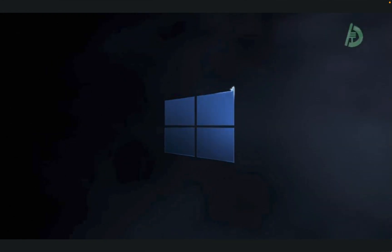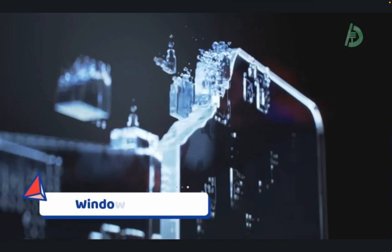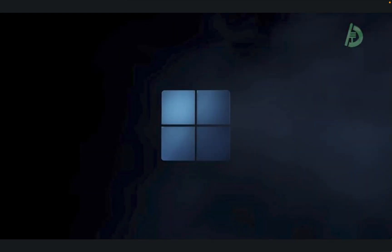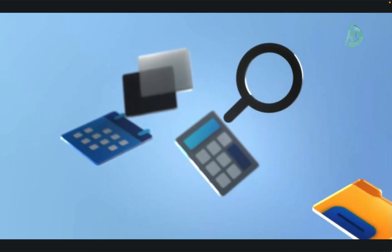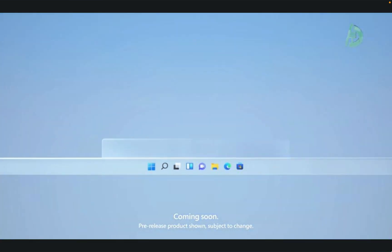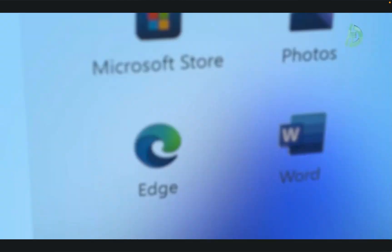At number 1, we have Windows. Developed by Microsoft, Windows is the most widely used operating system in the world. It was first released in 1985 and has since undergone numerous updates and iterations, with the latest version being Windows 11. Windows is available on a wide range of devices, including desktop and laptop computers, tablets, and gaming consoles.